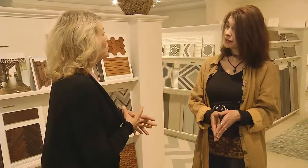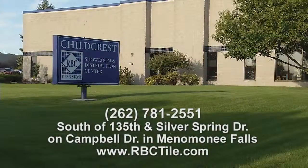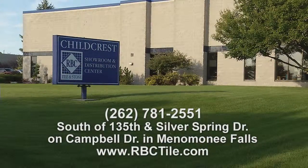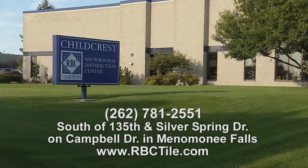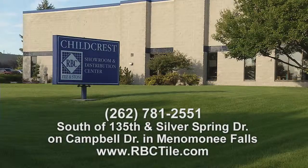If our viewers want more information on Childcrest Tile and Stone, they can visit the showroom. They are located in Menomonee Falls at 135th and Silver Spring, just a little south on Campbell Drive. Also check out their website at rbctile.com.